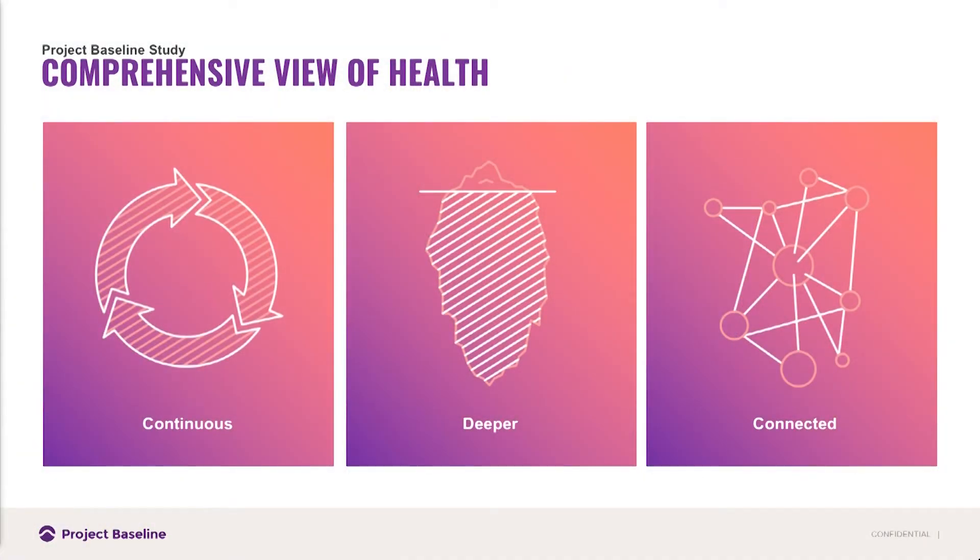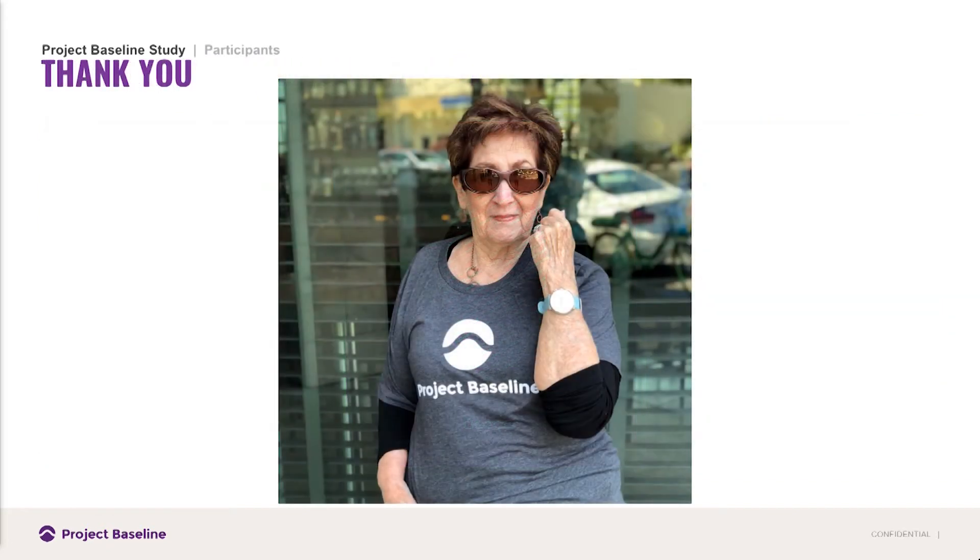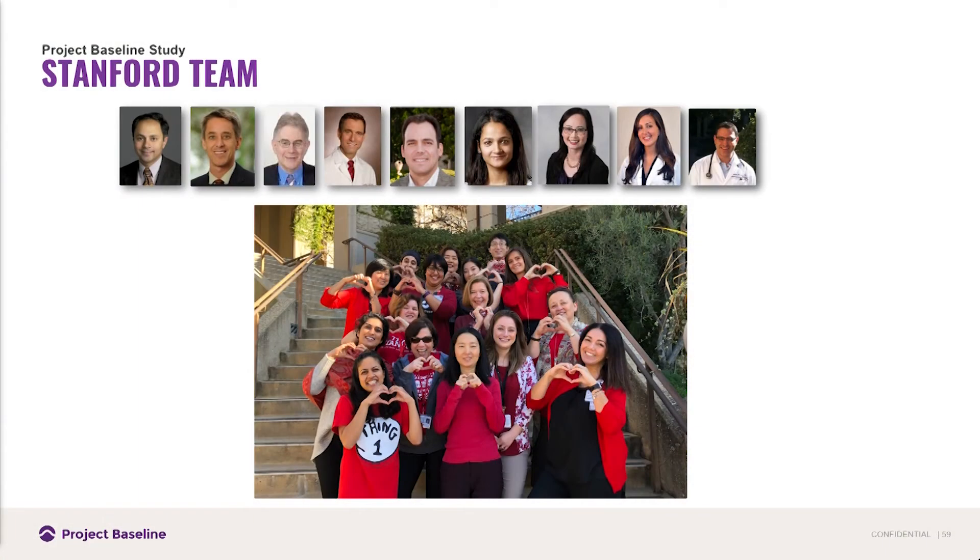Overall, Project Baseline provides continuous monitoring of health with a deep dive into all these different measures, looking at linkages between measures for individuals over time. We wanted to thank our participants — if we don't put our participants in the center of this, we can't be successful or engaged over time. And in case you're wondering, yes, that is my mom. Thank you to our scientific team — our PI is Sam Gambhir, our co-PI Ken Mahaffey. We have an incredible staff working every day to make those 12 hours engaging and important for our participants. If you have any questions, they'd be happy to tell you more about the study.